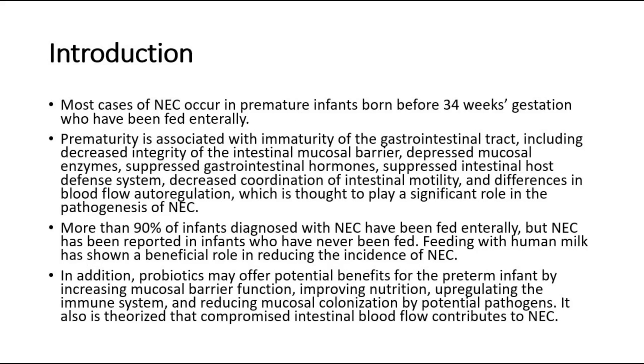Most cases of NEC occur in premature infants born before 34 weeks gestation who have been fed enterally. Prematurity is associated with immaturity of the gastrointestinal tract, including decreased integrity of the intestinal mucosal barrier, depressed mucosal enzymes, suppressed gastrointestinal hormones, suppressed intestinal host defense system, decreased coordination of intestinal motility, and differences in blood flow autoregulation, which is thought to play a significant role in the pathogenesis of NEC.